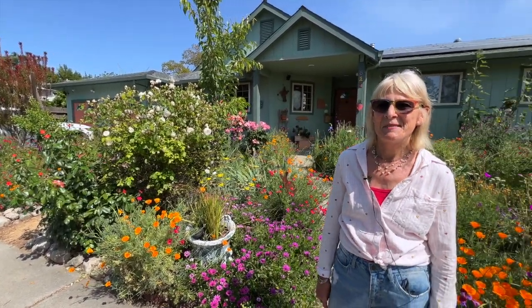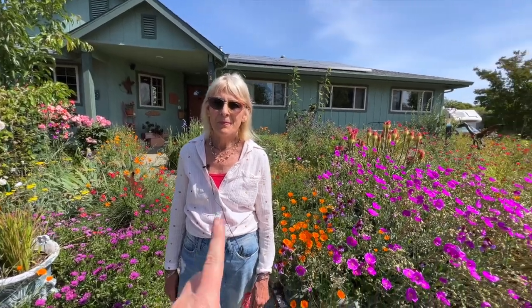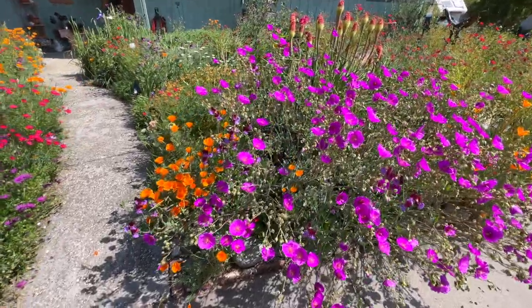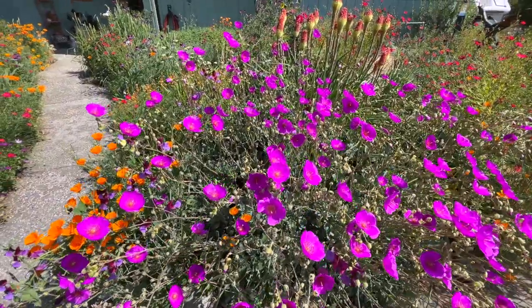Everywhere you look there is just something else to see. And as you were saying, it changes throughout the season. Just two weeks ago you sent me a picture and it looks completely different than it looks today. It's absolutely incredible. Let's get started with this plant right here. What is this? I always just call it the Chilean succulent. I have the other name for it inside the house.